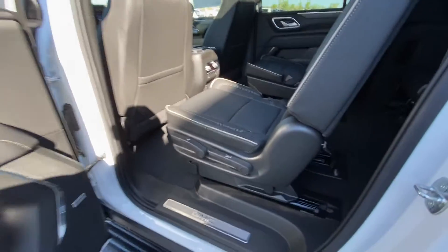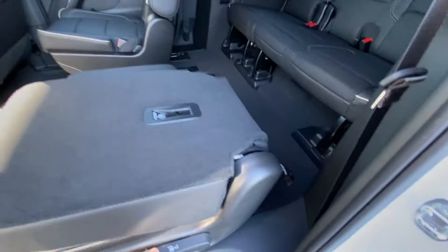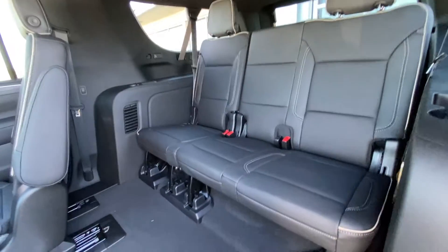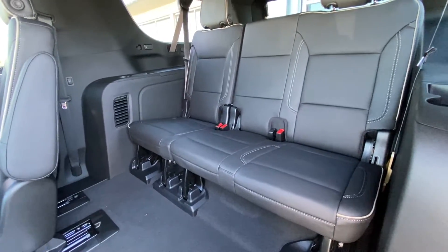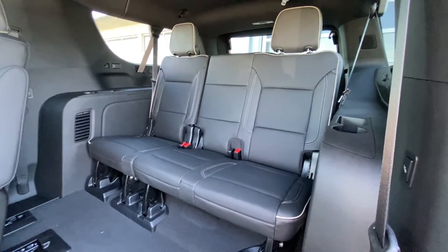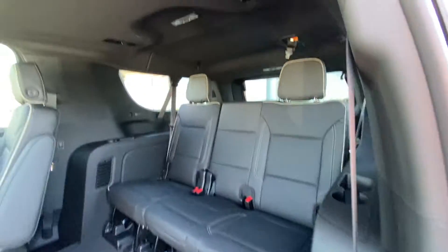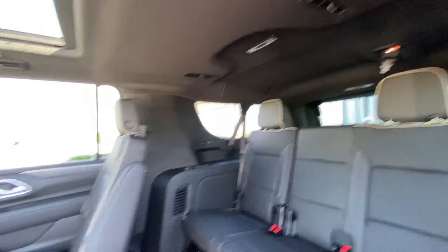Jumping into the interior here — second row captain's chairs, both leather and heated, car seat ready. Seats fold down quickly to give you access to your third row, which is a leather 60-40 split. Both those seats fold down completely flat as well, giving you access to the nice large trunk of the Yukon XL, with USB-C ports and LED lighting and AC vents back there.